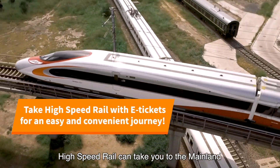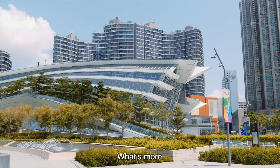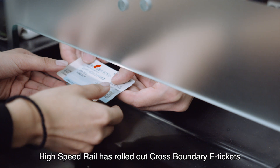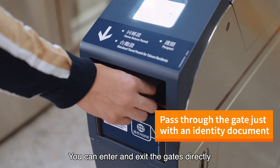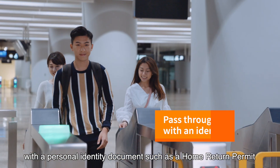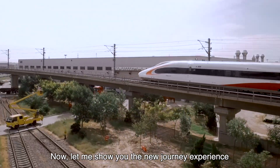High Speed Rail can take you to the mainland comfortably, quickly and conveniently. What's more, High Speed Rail has rolled out cross-boundary e-tickets to replace paper tickets. You can enter and exit the gates directly with a personal identity document such as a home return permit. Let me show you the new journey experience.